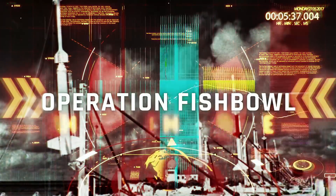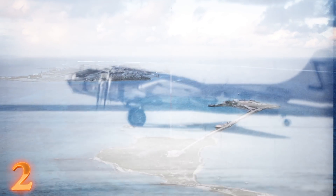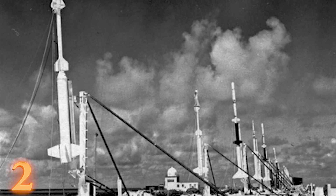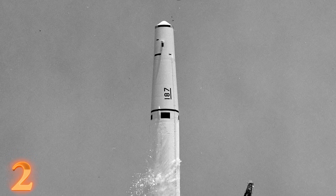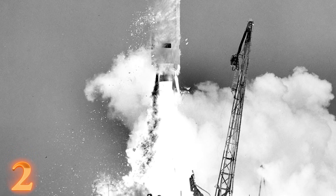Number 2: Operation Fishbowl. At the same time we were learning how to bury nuclear weapons in Greenland, a massive operation was happening in the Pacific Ocean. Starfish Prime was a test conducted under the umbrella of Operation Fishbowl — a series of high-altitude nuclear tests that was part of the larger Operation Dominic test program. The first test, dubbed Bluegill, had its missile destroyed before detonating. Next up, Starfish: after 59 seconds of flight, the Thor missile's rocket engine failed and the missile and warhead were destroyed before detonation due to safety concerns.